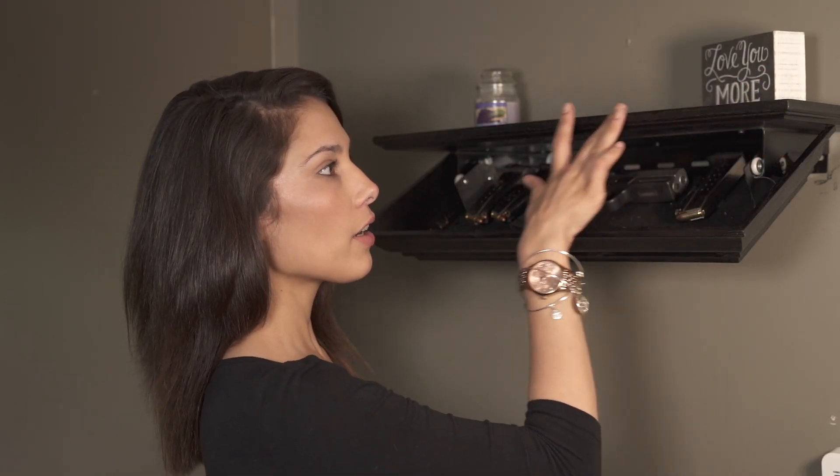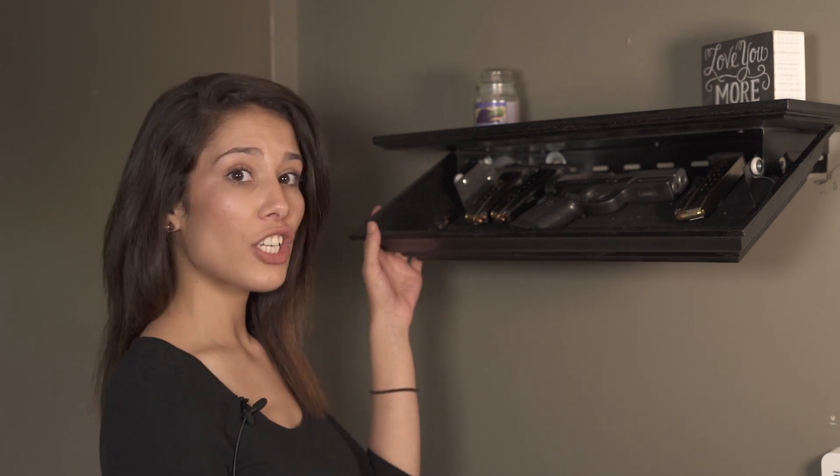This shelf here is our 24-inch with black stain. We do have seven other colors that you can look at and choose from on miragetactical.com.